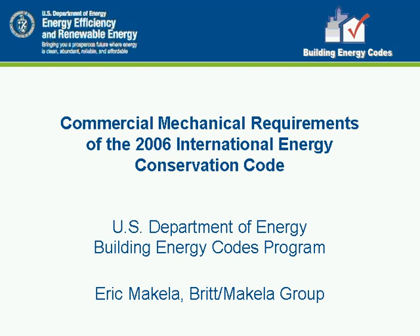A little bit about me and the Britt McAuliffe Group: we focus on helping states adopt and implement the International Energy Conservation Code. We're currently working in Nevada and Idaho to get the new codes in place. I'm also serving on the IECC Code Development Committee and have served on the last two code change cycles for 2004 and 2006, so we're familiar with the provisions and changes that went into the 2006 code.